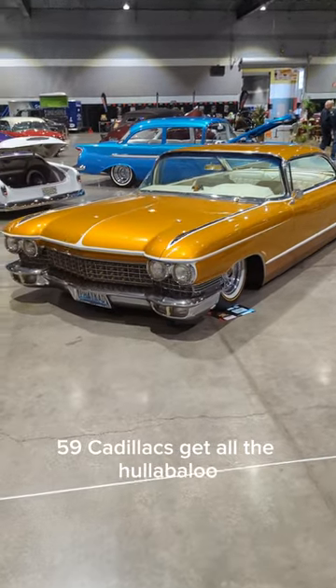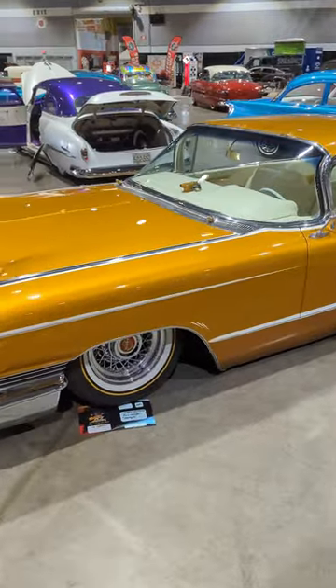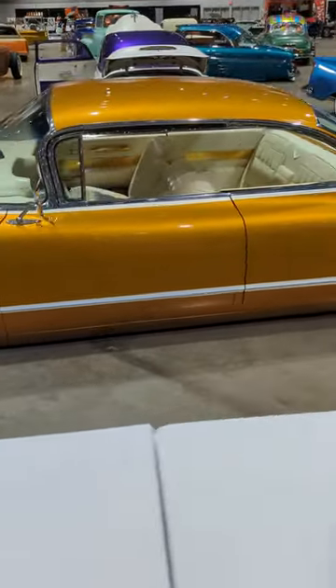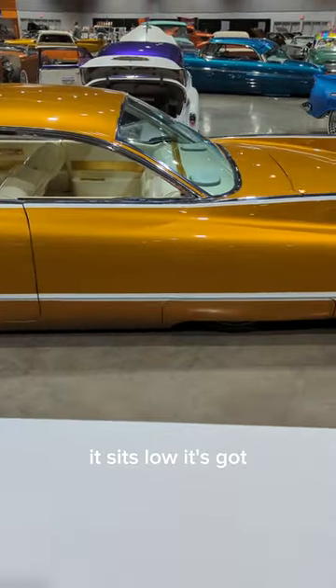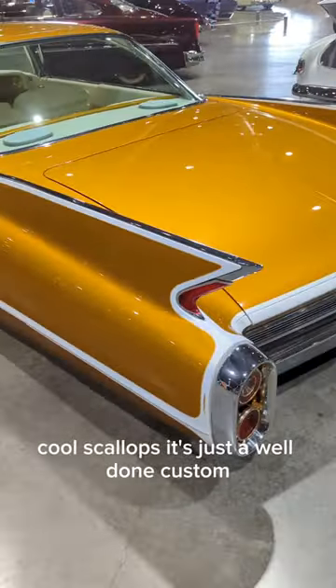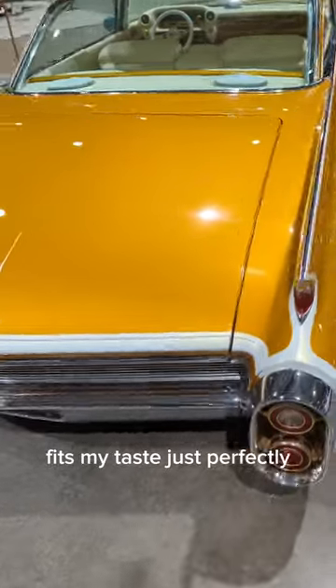59 Cadillacs get all the hullabaloo, but I think that 60 Cadillacs are the pretty ones, and this one here is as pretty as they get. It sits low, it's got cool scallops, it's just a well-done custom — fits my taste just perfectly.